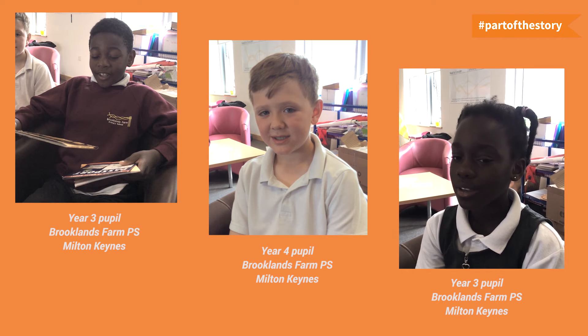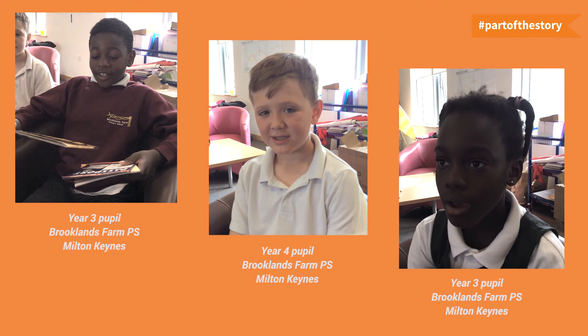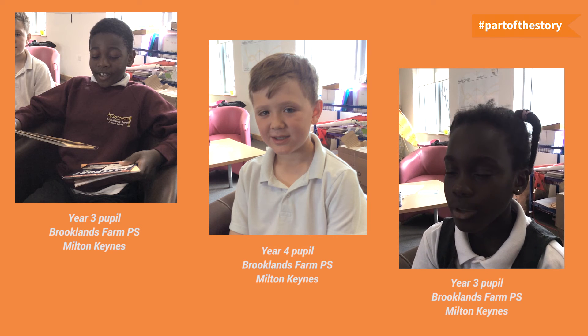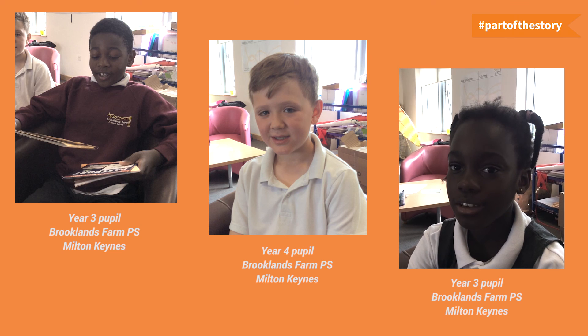Accelerated reading really helps us grow our learning because before, I got low percentages on my quizzes. But now I've been practicing and I'm getting higher scores. I really like accelerated reader.